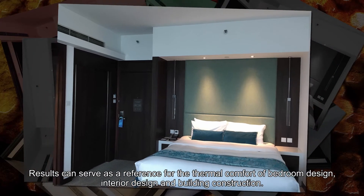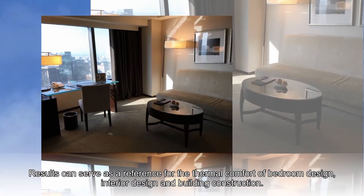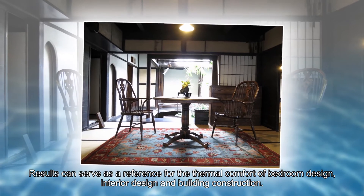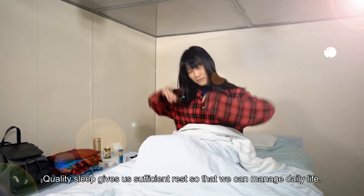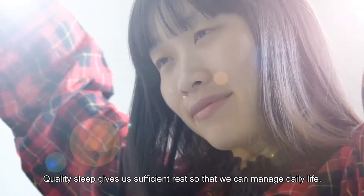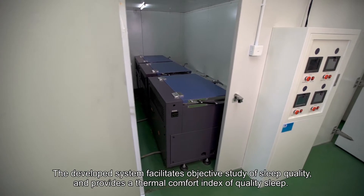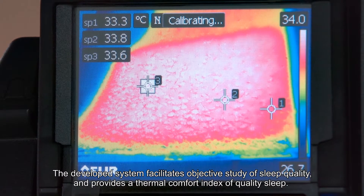Results can serve as a reference for the thermal comfort of bedroom design, interior design and building construction. Quality sleep gives us sufficient rest so that we can manage daily life. The developed system facilitates objective study of sleep quality and provides a thermal comfort index of quality sleep.